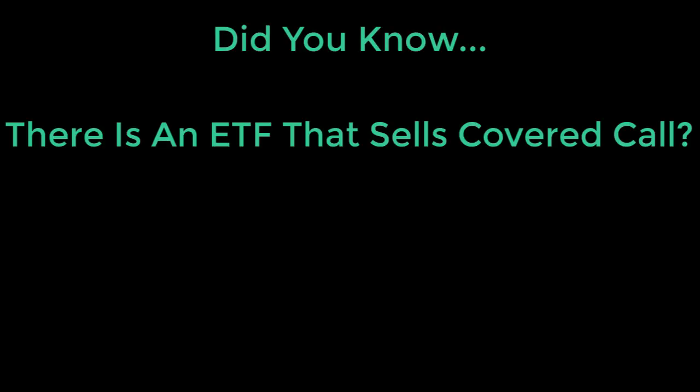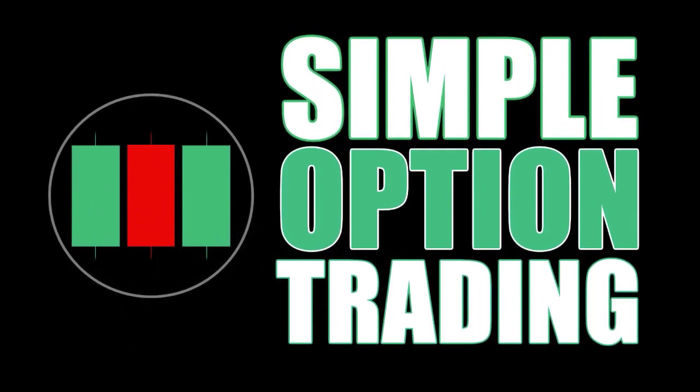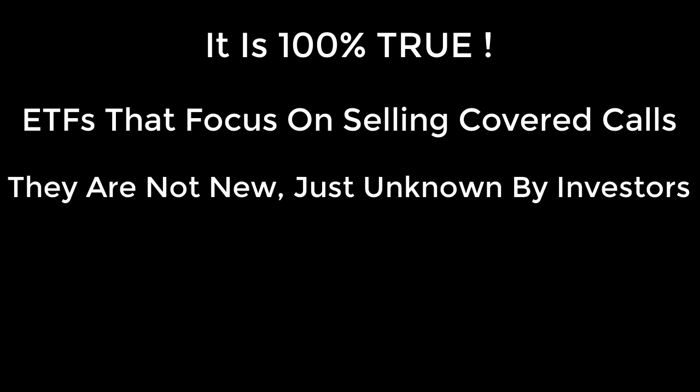Did you know that there's an ETF that sells covered calls? So I decided to put them to the test with a 30-day challenge. It's completely true — there are ETFs whose business and profit model is based upon selling covered calls. These aren't new; they've been around for a while. It's just that many investors don't know about them.